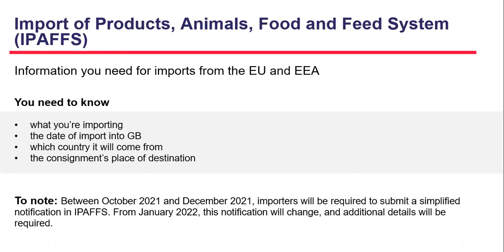This section provides a breakdown of the information you need to include on your notification. You will need: what you are importing, the date of import into Great Britain, which country it will come from, and the consignment's place of destination. Between October 2021 and December 2021, importers will be required to submit a simplified notification on IPAFS, also known as an IMP notification. Then from January 2022 this notification will change and additional details will be required.